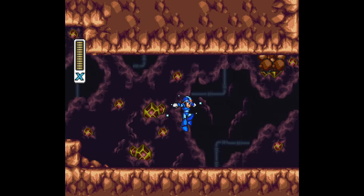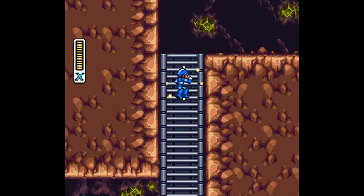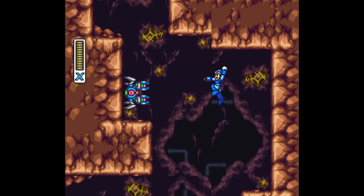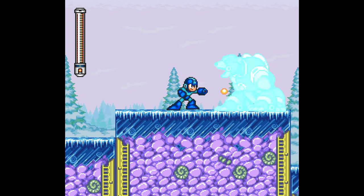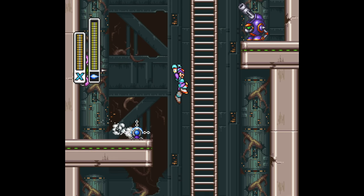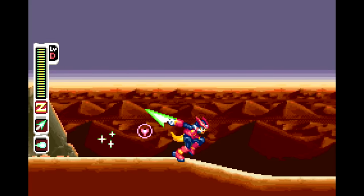Mega Man X3 is a strange game, one of the strangest I've ever played. We're talking about a game released for the Super Nintendo in late 1995 and early 1996, when the fifth console generation was already on its way, yet here we have this game on less advanced hardware. This game was released after Mega Man 7, the 16-bit continuation of the classic series, confirming that classic Mega Man wasn't going anywhere and that these two could coexist, paving the way for more Mega Man subseries.